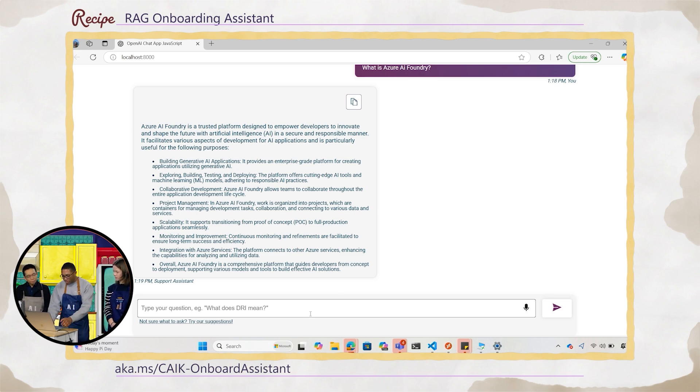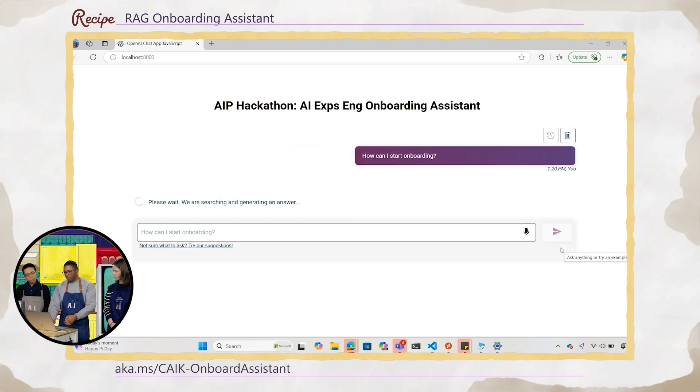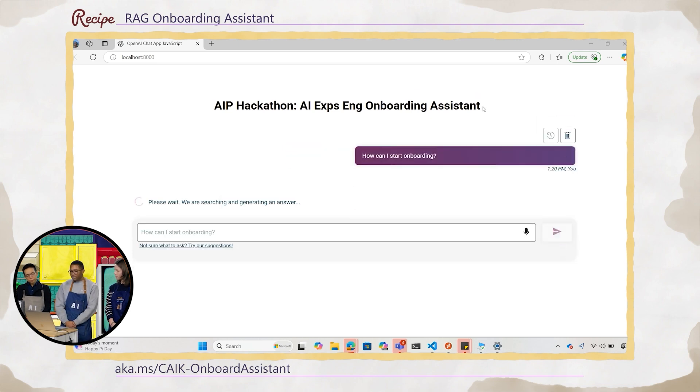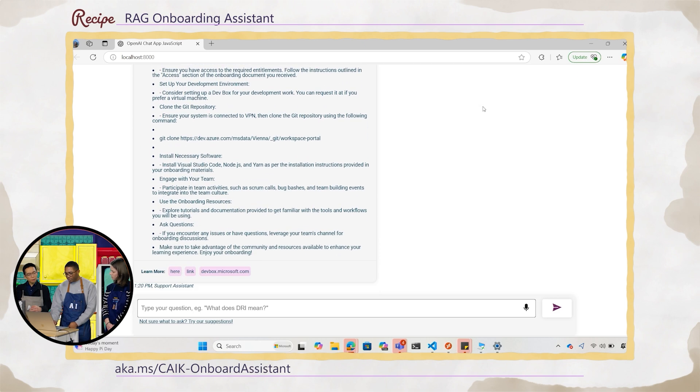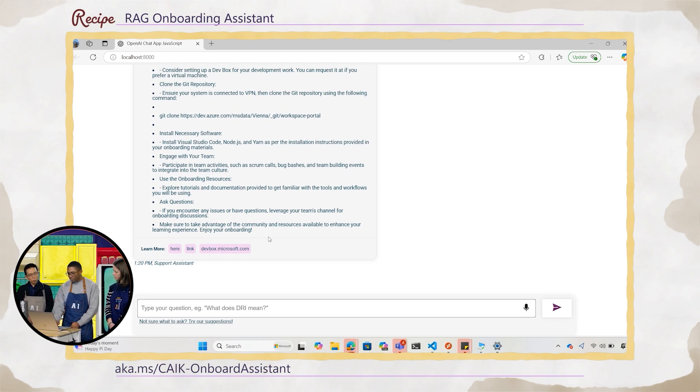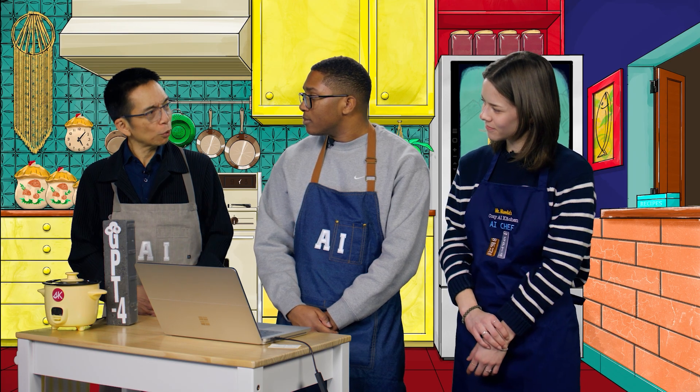We can do another one. There's a variety of prompts that we provide as examples. You can ask how to start onboarding and it'll give you some tips, documentation, resources to look at, and even provide links to those sources. As new grads, one of your leaders, Sendura, was really excited about this. So can you imagine why she found this important?